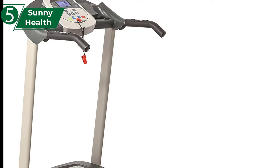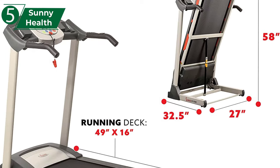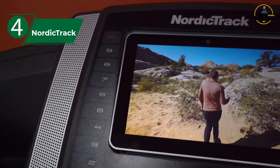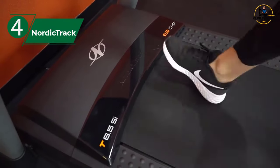This treadmill offers everything you need for a great cardio workout. Number 4: we are thoroughly impressed. If you're in pursuit of the top bang for the buck, we've selected for you the NordicTrack T6.5S, also known as the best value treadmill on the market in 2022.